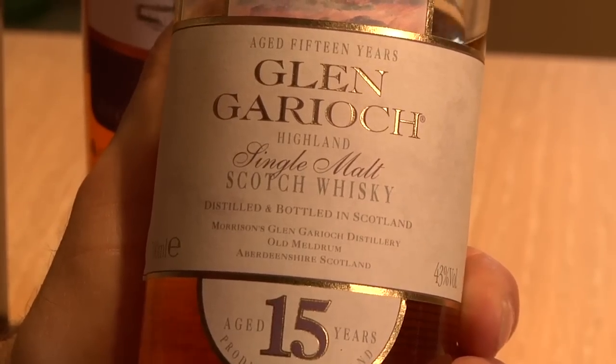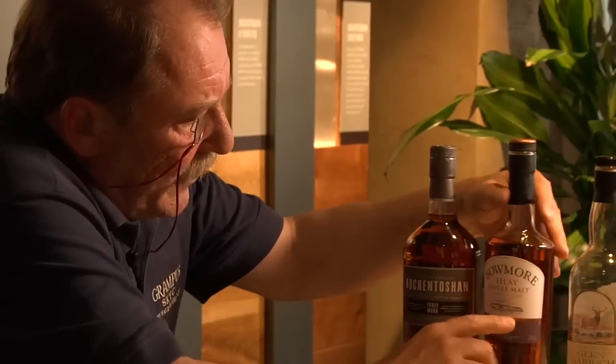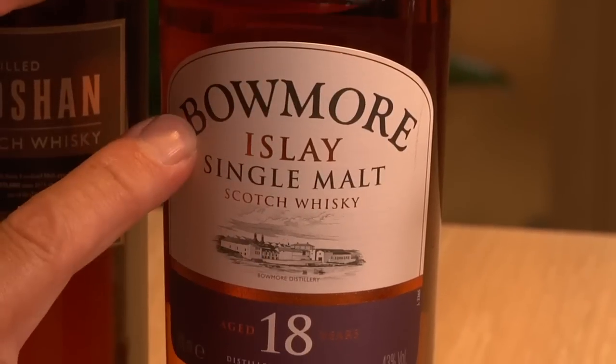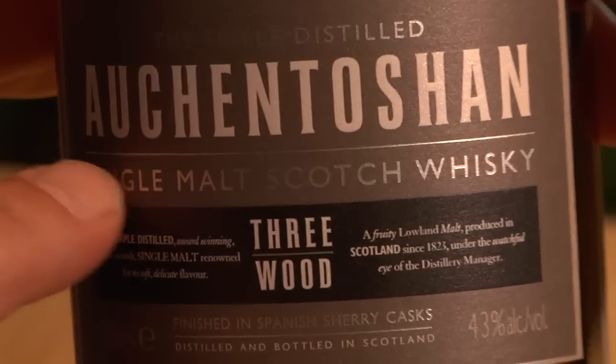The label will also tell you where that distillery is located and what style of malt whisky it is. So here on Glengarry, it says single malt Highland single malt Scotch whisky. In Beaumont's case, Islay single malt Scotch whisky. And in Auchentoshan, it just says single malt Scotch whisky — it doesn't tell you it's a lowland.